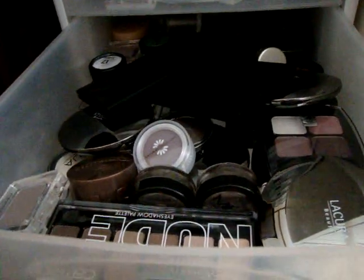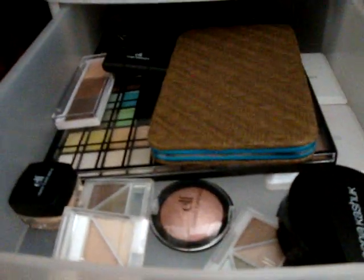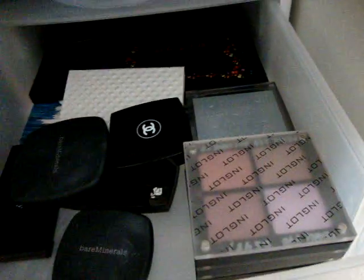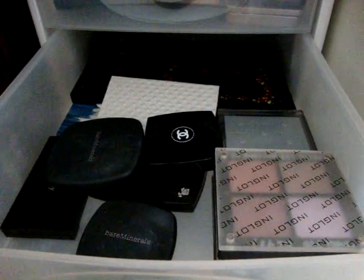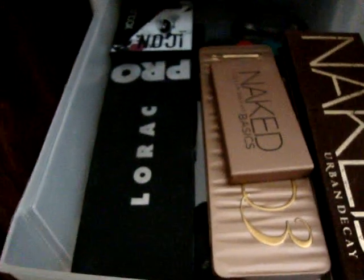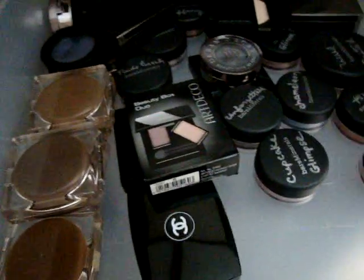This drawer is Sonia Kashuk and elf — I buy both at Target so I lumped them together. This drawer has small high-end palettes: Bare Minerals, Stila, Philosophy, Tarte, Lancôme, and Inglot. I got the Inglot ones on trips to Las Vegas because they have an Inglot boutique there. These are the larger palettes: Lorac, Urban Decay, Smashbox, Tarina Tarantino, and Bare Minerals. This drawer has high-end singles: Bare Minerals, Urban Decay, Estee Lauder, Sephora, Laura Mercier, Burberry, Bobbi Brown, Stila, and Makeup Forever.